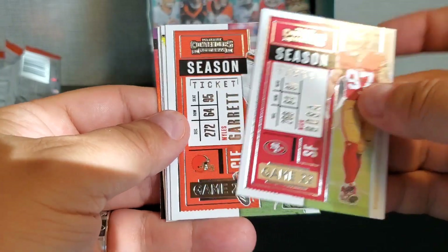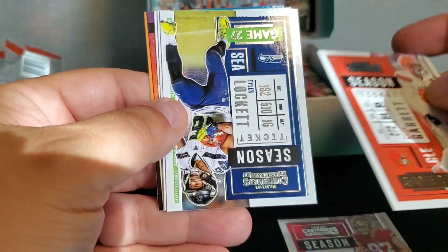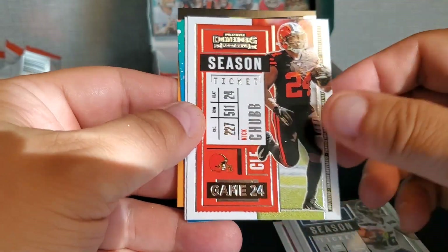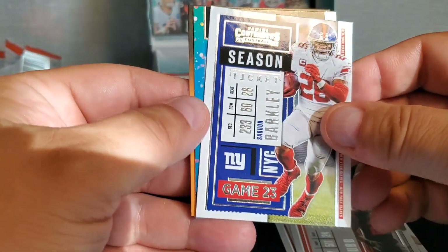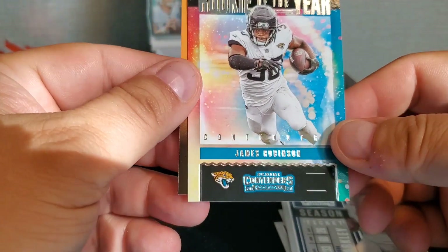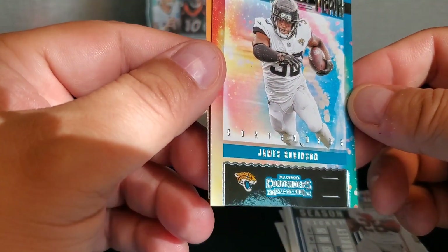We got Nick Bosa, Myles Garrett, Tyler Lockett, Nick Chubb, Saquon Barkley, and Contender Rookie of the Year James Robinson.